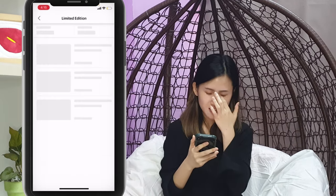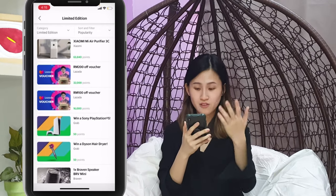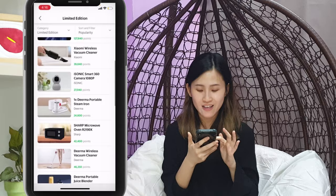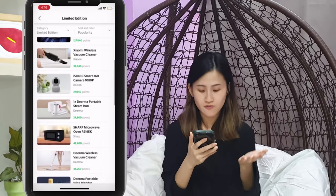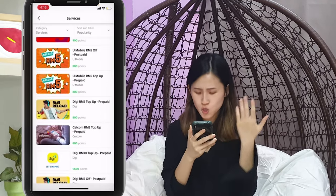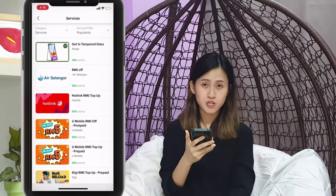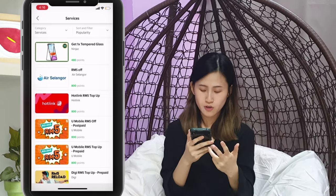Under limited edition, there's a 200 ringgit off Lazada voucher for 32,000 points — these are the more pricey items that require more points, but you can accumulate your points if you're interested. Under services, you can pay your phone bill as well — there's U-Mobile, Digi, Celcom, Hotlink. Even for Syabas Selangor, your water bill, you can redeem with 800 points to get 5 ringgit off.